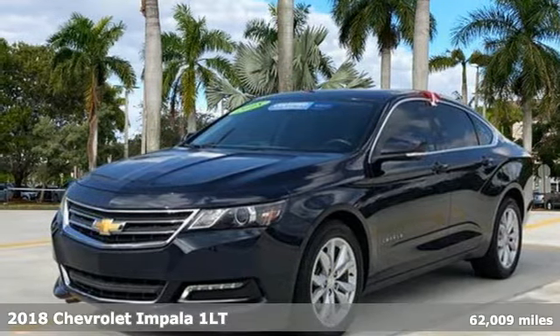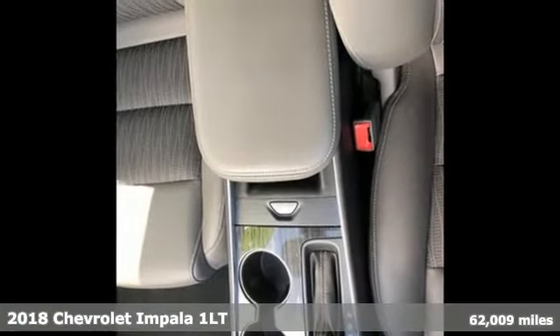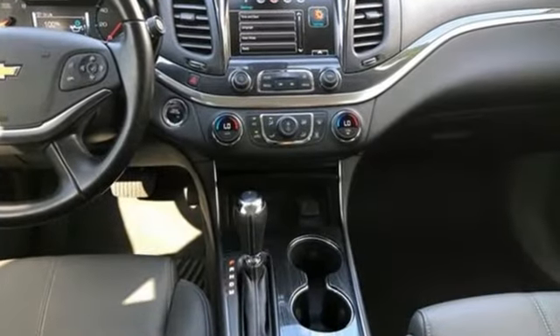Here's a certified 2018 Chevrolet Impala. Form and function come together in this Impala, creating an aerodynamic masterpiece. Simply put, it looks good, and it comes with all the amenities you need.